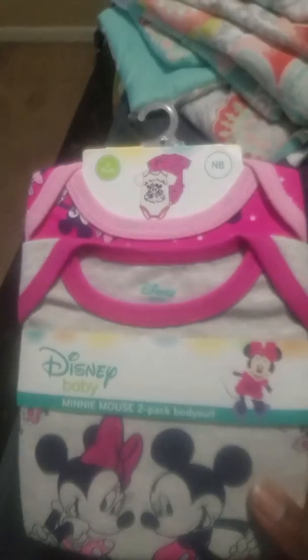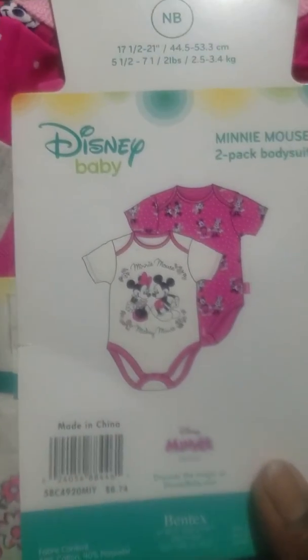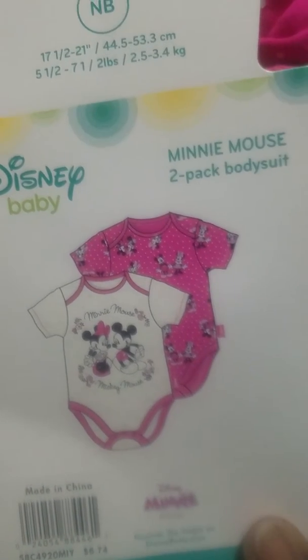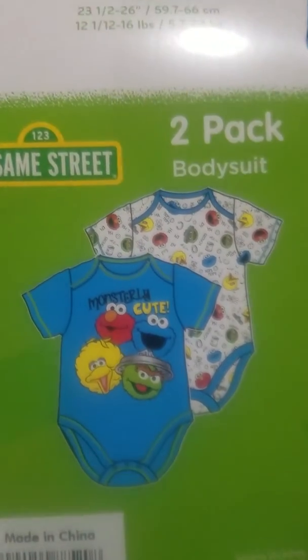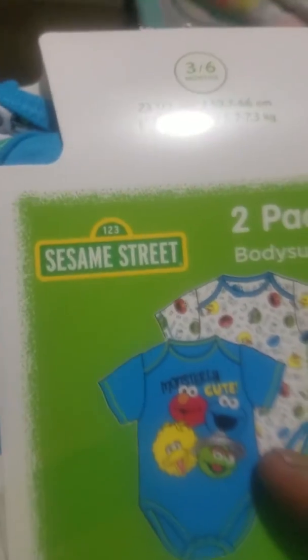Now moving to Walmart bags — they have these little onesies. I got Disney Baby Minnie Mouse two-pack body suits in newborn size. One has Minnie and Mickey on it, and the other has a pink background with white polka dots and Minnie and Mickey. For the boys in three to six months, I got Sesame Street — Elmo, Big Bird, Cookie Monster, and Oscar the Grouch. There's 'Monsterly Cute' with all the characters, so cute. Those are my two favorite ones.